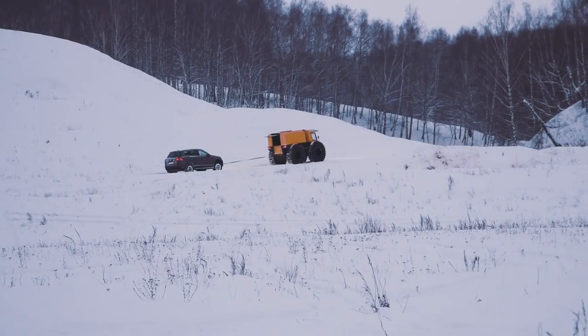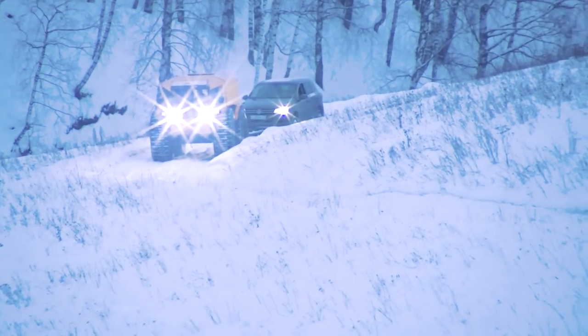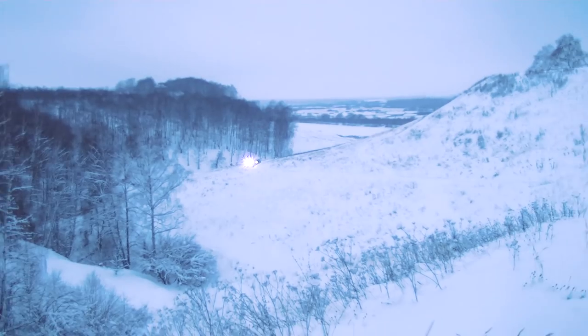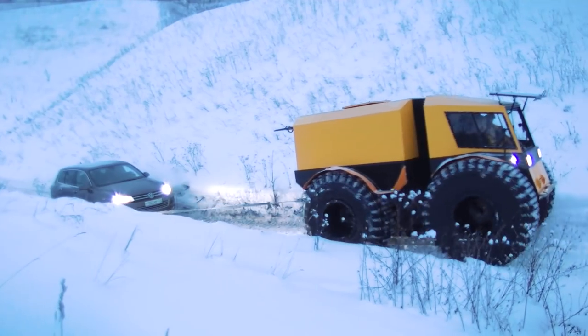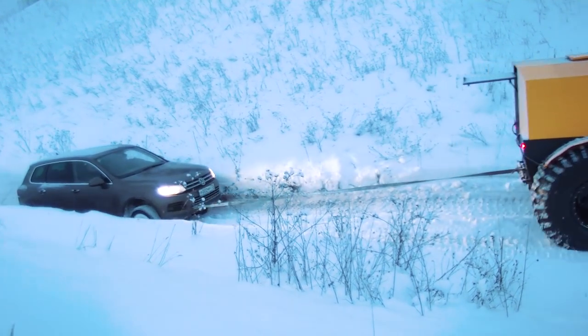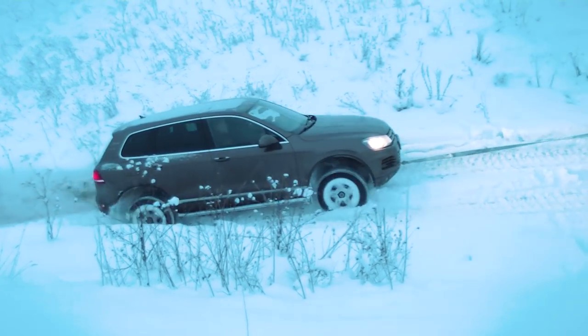Meanwhile, our new ATV took part in a rescue operation. There was quite a serious ascent and a car was completely unable to climb the snow-covered hill. So we see the ATV towing a heavy 4x4 car weighing about 2.5 tons. Frankly, this was not a planned test, but it was interesting to witness the towing performance of the machine.